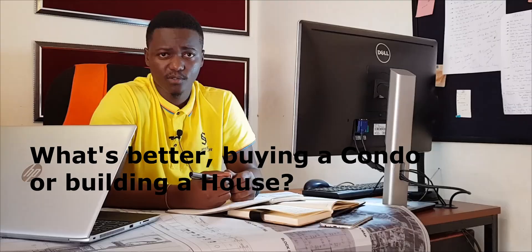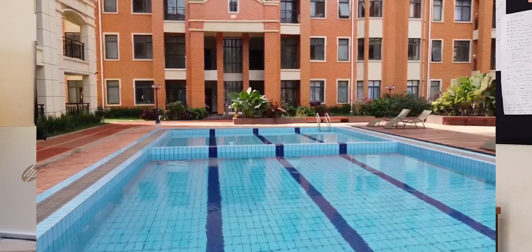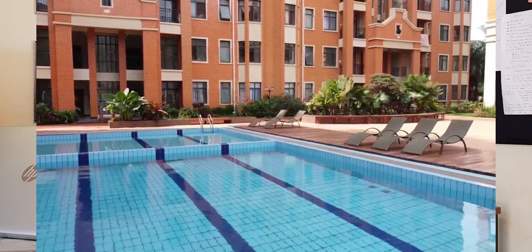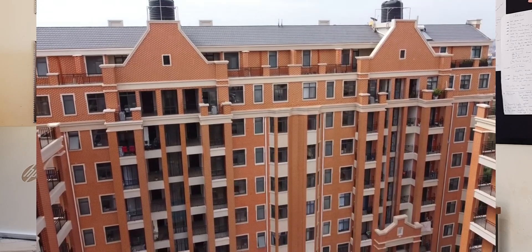Then the second question — someone is asking: what is better, buying a condominium or building your own house? I need to understand where you're coming from — whether you're asking what is better in terms of pricing, in terms of living, or in terms of longevity. But anyway, just to break it down, I'll give you the advantages of buying a condominium and also the disadvantages, vis-a-vis the other option of actually building your own house.